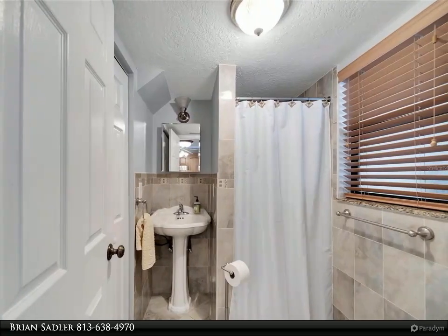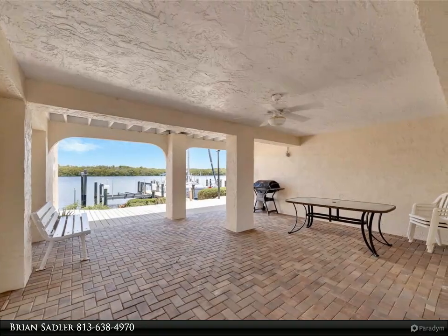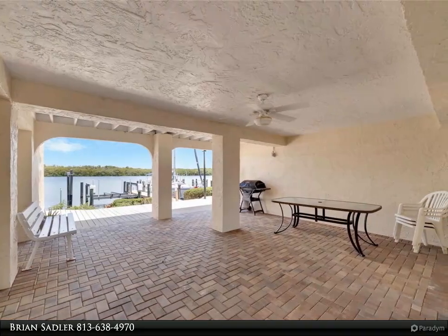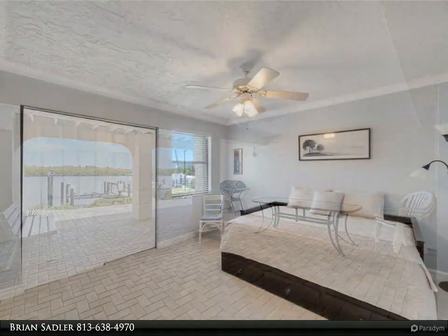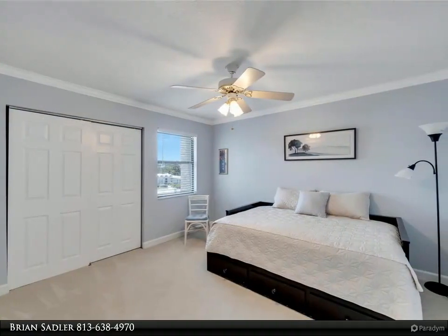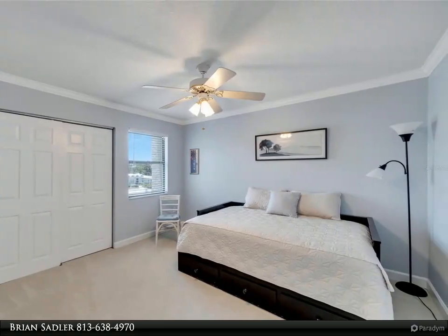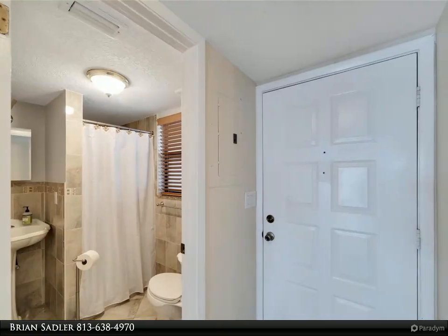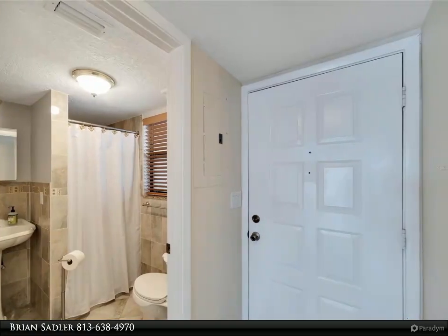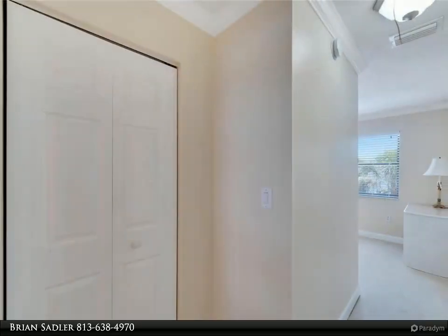Little Harbor offers resort lifestyle living at its best with its on-site sand beach, two waterfront restaurants, tiki bar, water sports rentals, paddle boards, kayaks, and fishing on the bay. The Bahia Del Sol community is close to shopping, restaurants, beaches, and entertainment. Come experience one of Tampa's hidden treasures. For more information, review the details below or contact Brian Sadler at 813-638-4970.